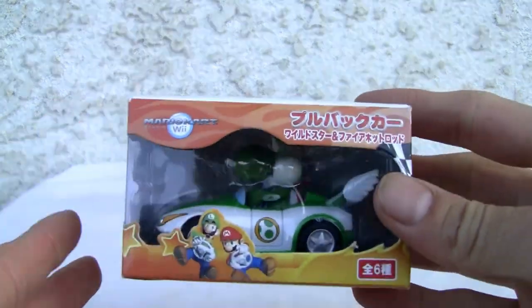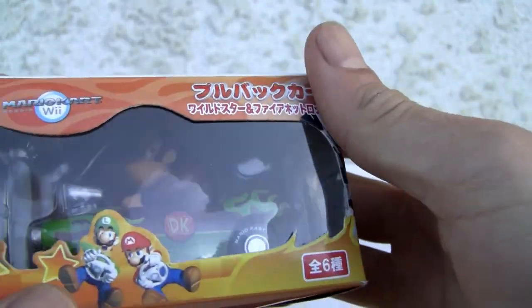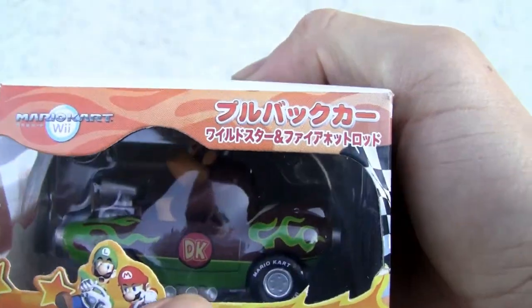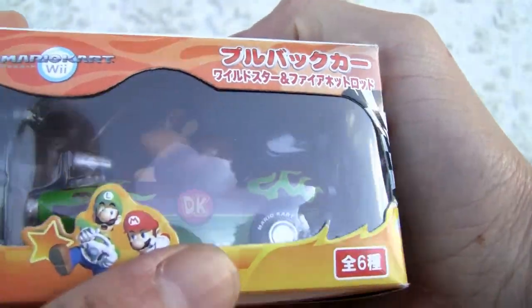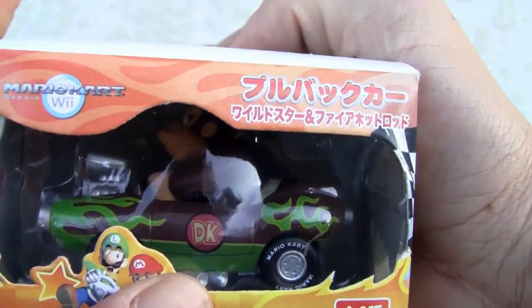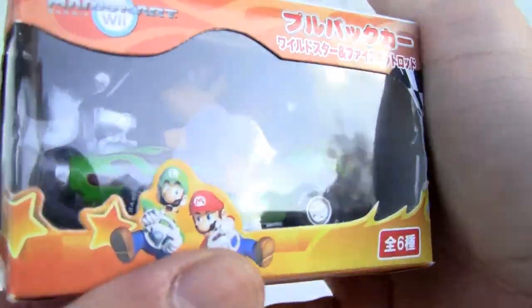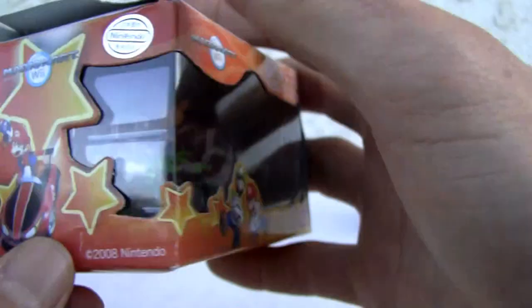This is Yoshi and Donkey Kong. These are little game prizes — you actually earn them playing arcade games. Kind of like the crane game. It's a game of luck, and you actually win little toys like this.